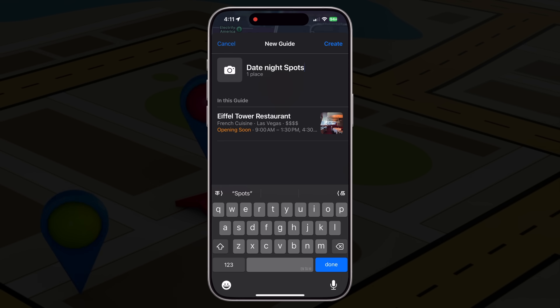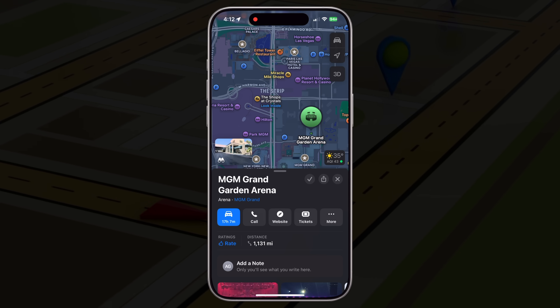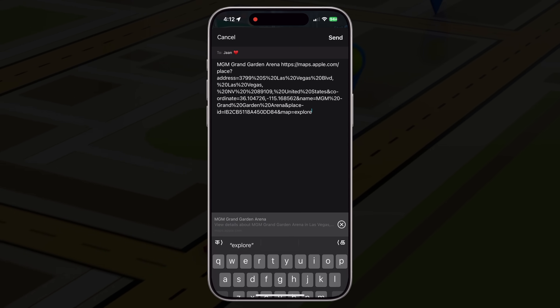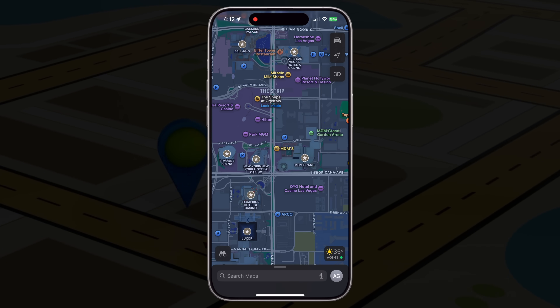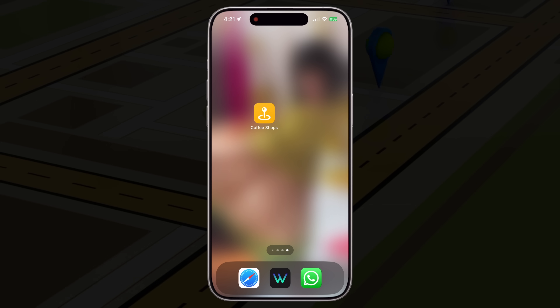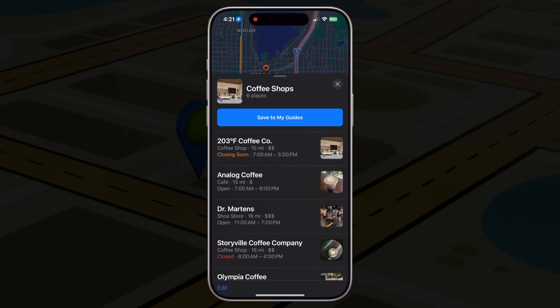You can keep adding to your guide over time, almost like building a personalized travel or food list. You can also share your guides with friends or family, which is perfect for planning group trips or recommending places. And if it's a guide you use often, like grocery stores or go-to coffee shops, you can even pin it to your home screen for quick access. It's honestly one of the most underrated features in Apple Maps — once you start using it, it feels like having your own curated guidebook tailored just for your life and taste.